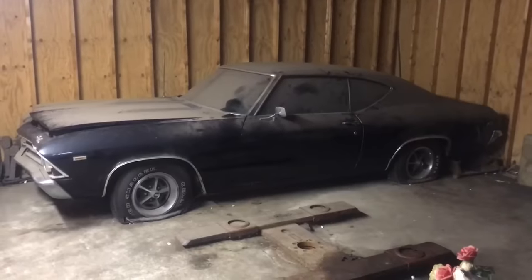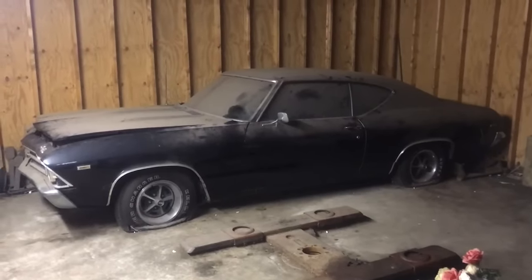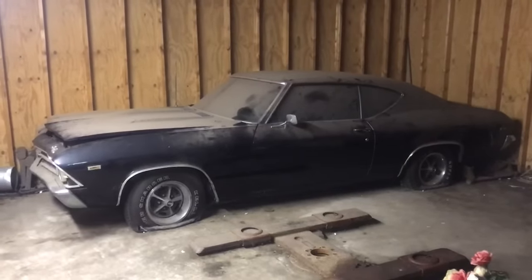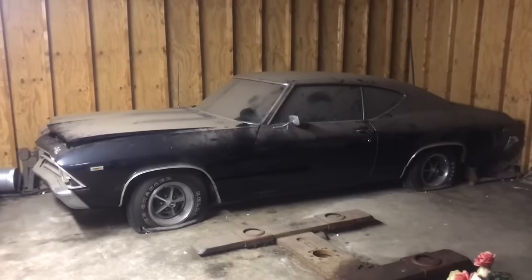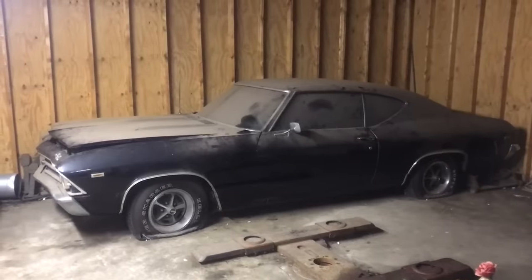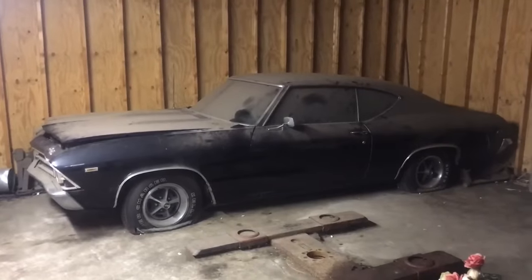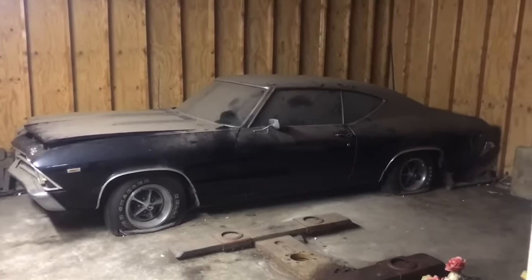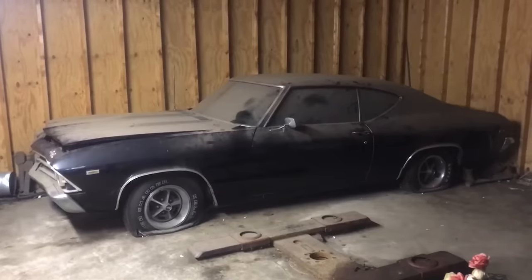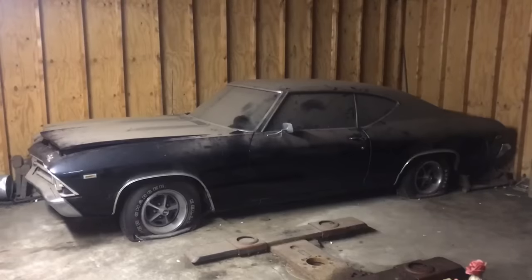This is not the Yenko version, this is the 9556 version — the central office production order code number AA with the manual transmission. About 323 is the number that is widely accepted of these cars assembled in 1969 in the Chevelle. About half of those VIN numbers and identification information is known today, and this car is one of those totally unknown cars.